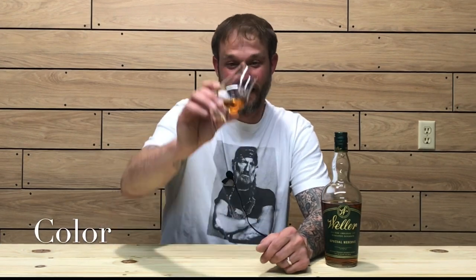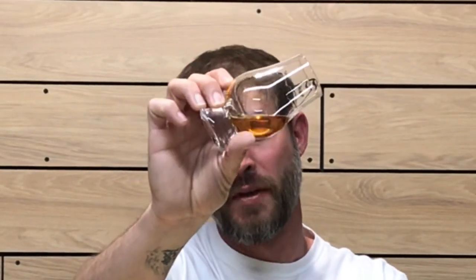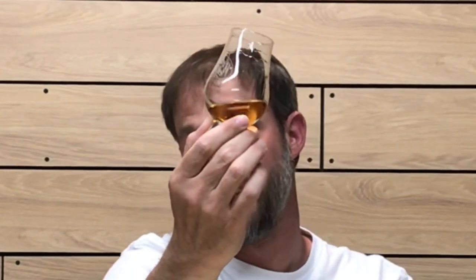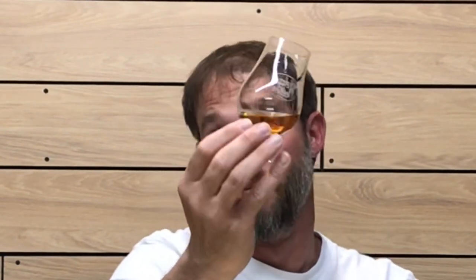Let's get into the color, nose, and taste. The color is a light bronze. I'm going to coat the glass to see how viscous and oily it is and how well it cleans the glass. It is clinging to the glass very nicely and seems to be nice and viscous, though not super viscous — the legs are a bit thick and running quickly. It is coating the glass very well for a 90-proof bourbon.